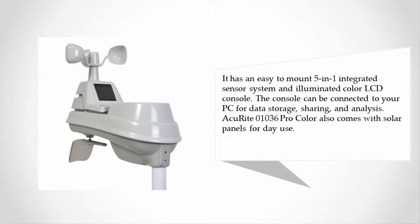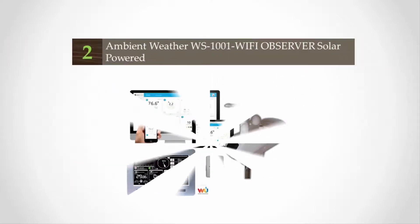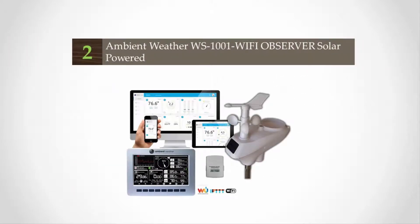The console can be connected to your PC for data storage, sharing, and analysis. The AcuRite 01036 Pro Color also comes with solar panels for daytime use.